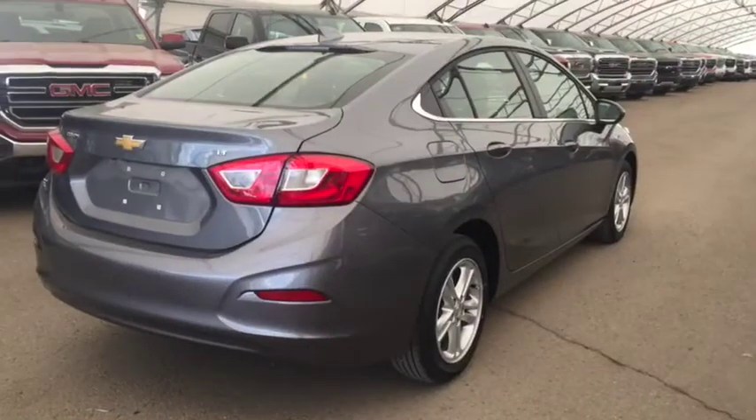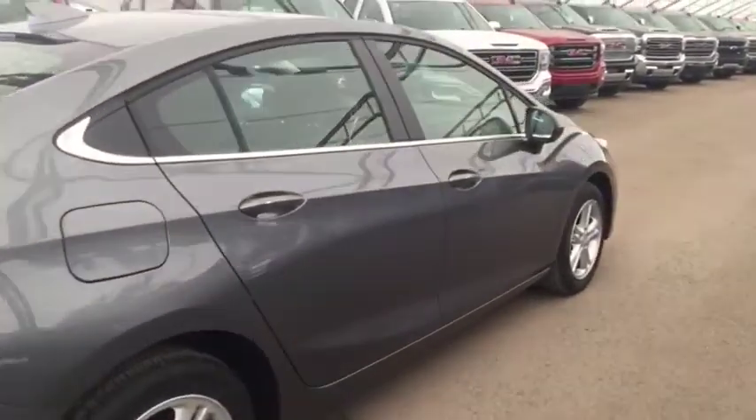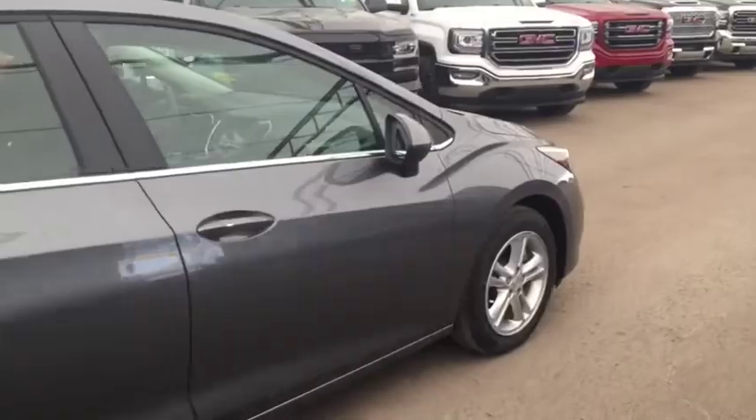Comfortable seating for five and much more. Don't miss out — hurry in or give us a call today at Davis Chevrolet to book your test drive.